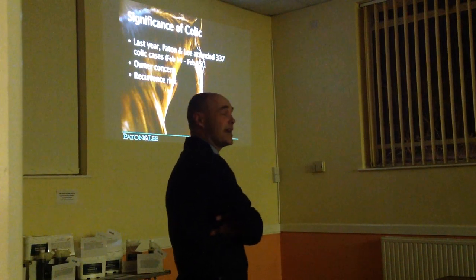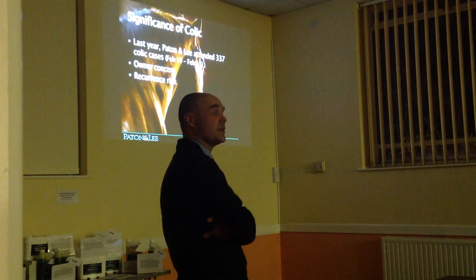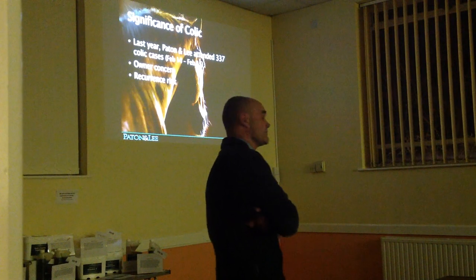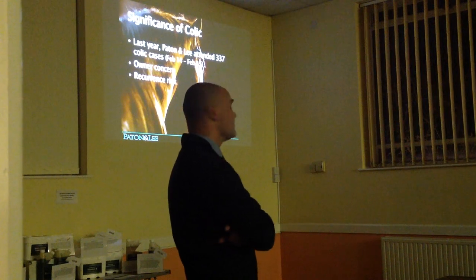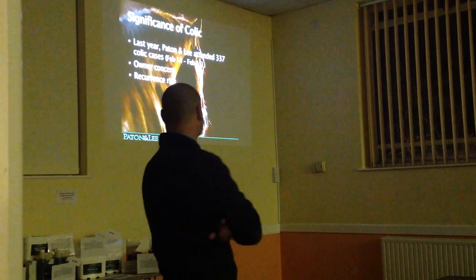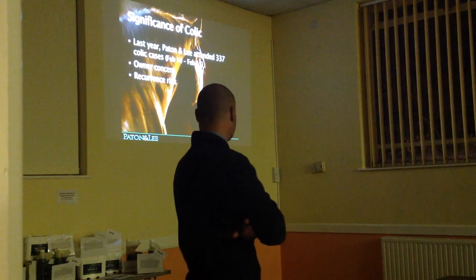It has proved to be quite a challenge, bearing in mind that despite colic being such a common problem, there isn't a huge amount of scientific data out there with which to give you detailed information. Furthermore, what information that is out there is now a little bit outdated, and some of the studies are based on American rather than UK data.